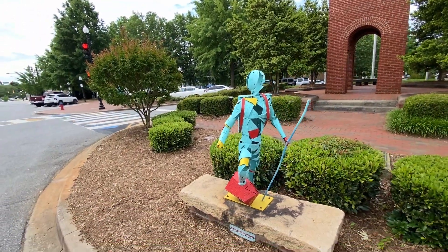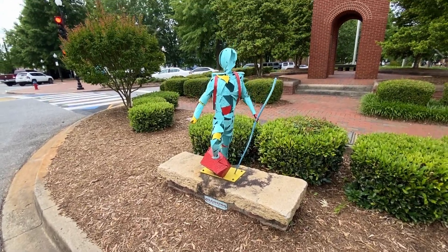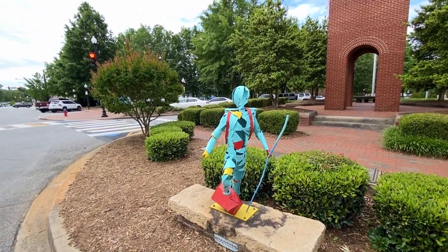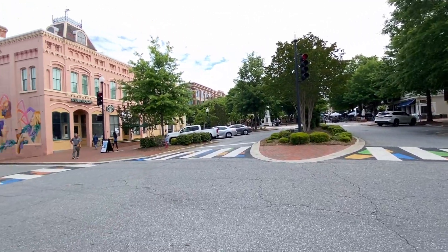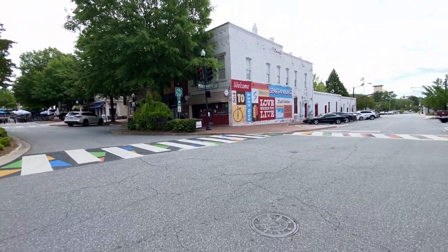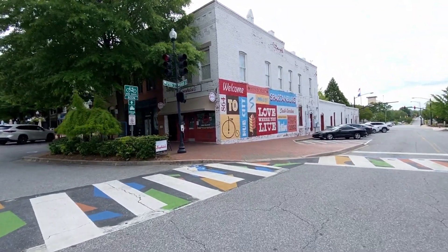This sculpture says Hoon Dirt — H-O-O-N-D-I-R-T — I think that's the sculptor's name. Got plenty of parking here. I'm going right up through the center and there's some artwork over there and another one over here. I'm here at Spring Street and Main Street.